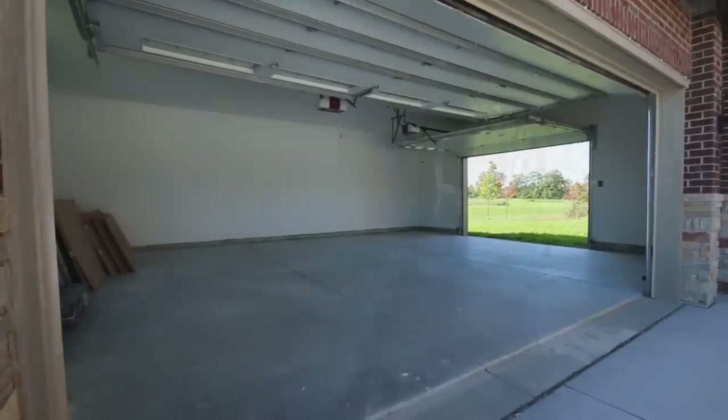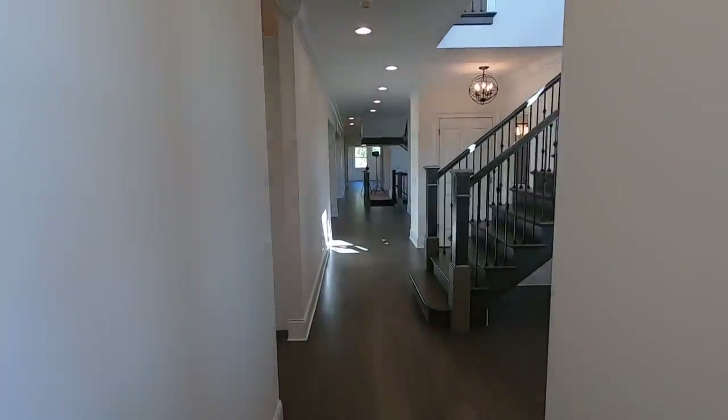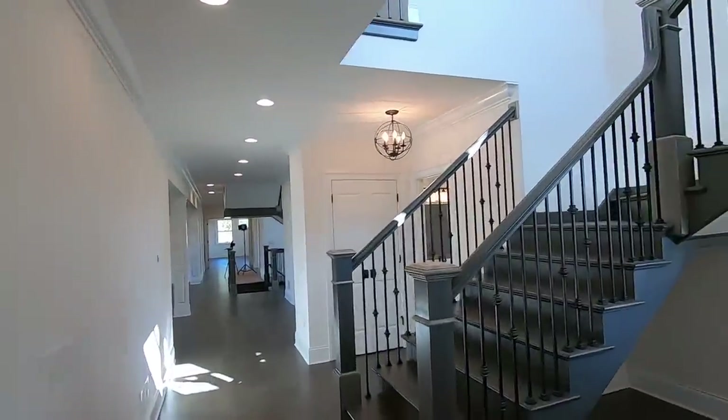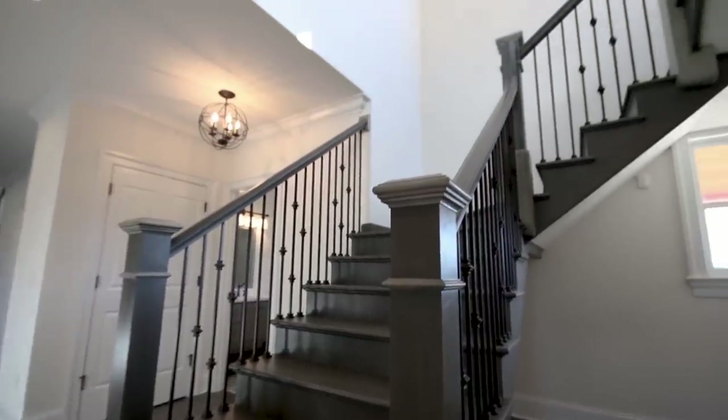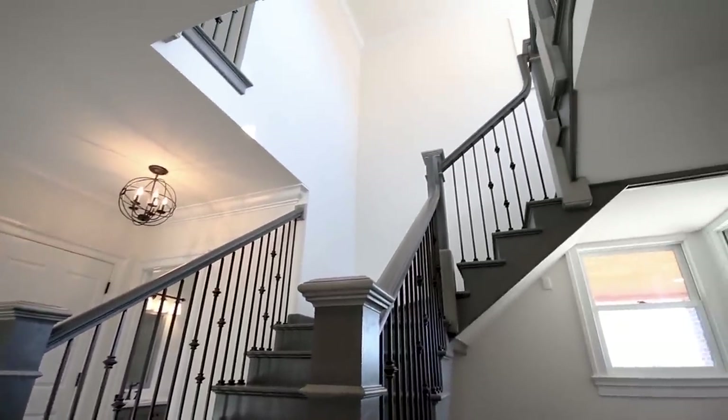There's also a back staircase that gives access to the second upstairs laundry. It's also a great spot if someone wanted to retrofit the home with an elevator shaft — it could be the perfect location.